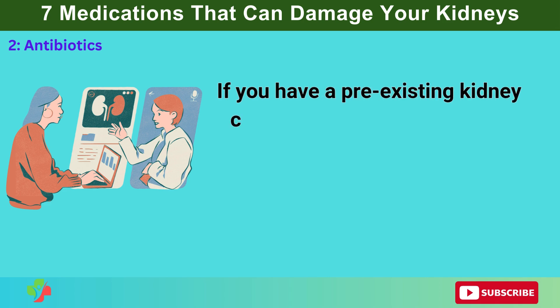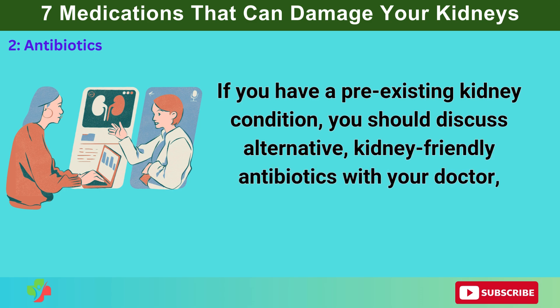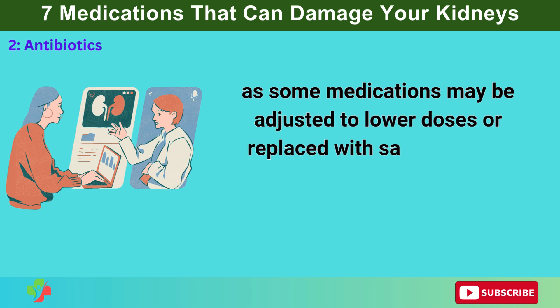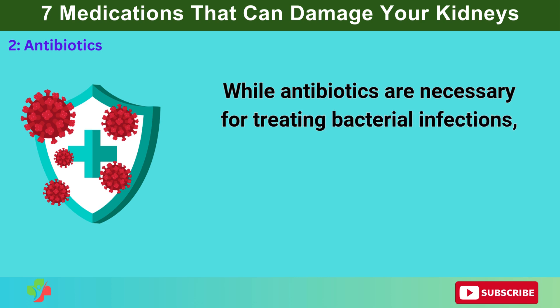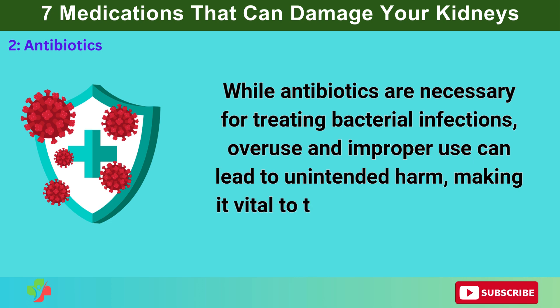If you have a pre-existing kidney condition, discuss alternative kidney-friendly antibiotics with your doctor, as some medications may be adjusted to lower doses or replaced with safer options. While antibiotics are necessary for treating bacterial infections, overuse and improper use can lead to unintended harm, making it vital to take them responsibly.